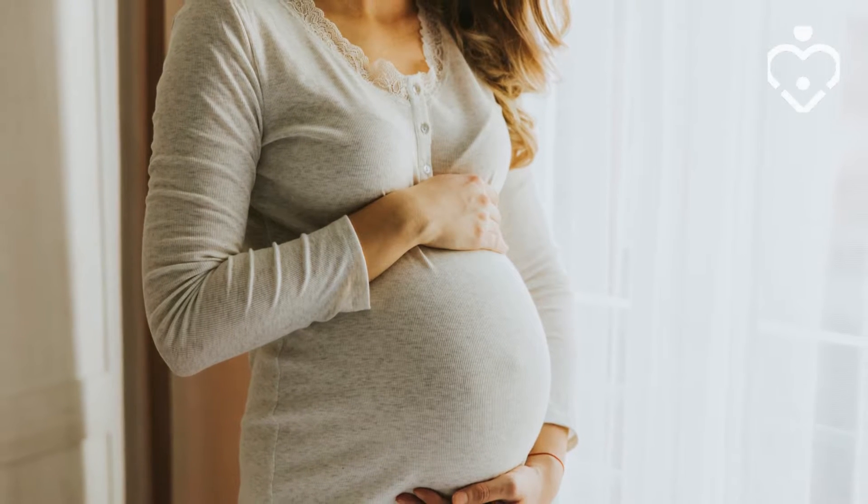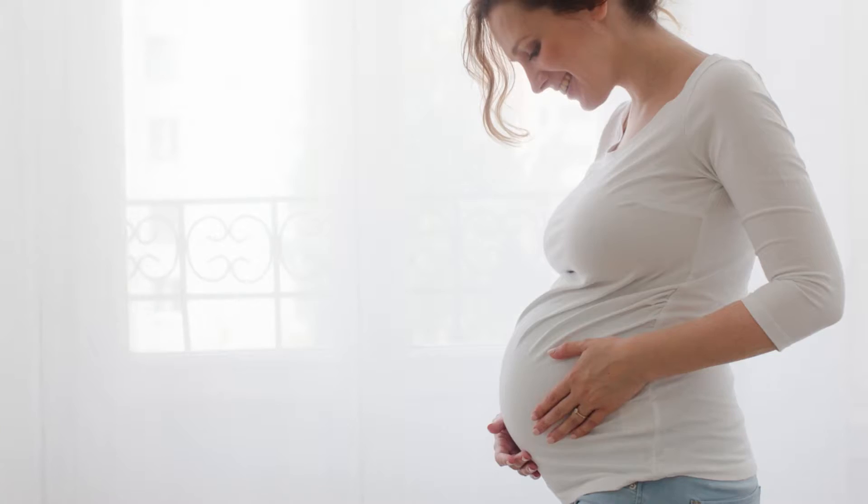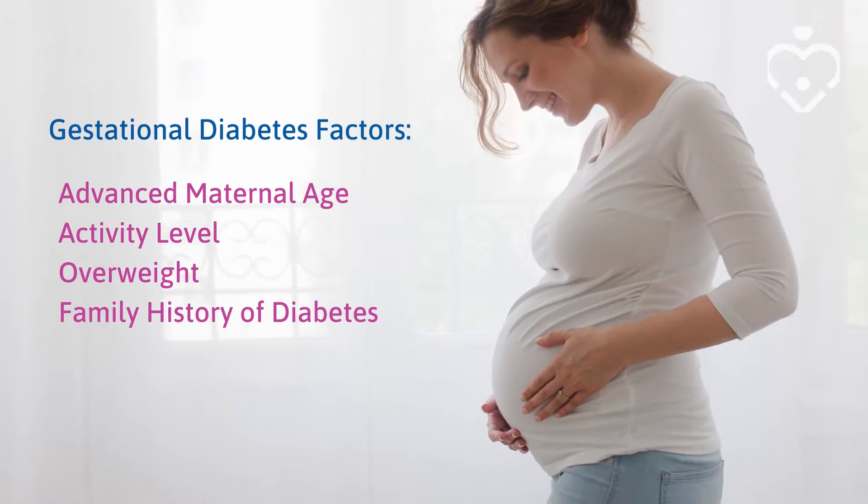These tests measure the pregnant woman's reaction to glucose and screen for gestational diabetes, which is a condition when a woman who does not have diabetes ends up with elevated high glucose levels. Having elevated blood sugar during pregnancy can affect your baby and your delivery. Advanced maternal age, your activity level, being overweight, or having a family member with diabetes are all factors that can contribute to getting gestational diabetes.